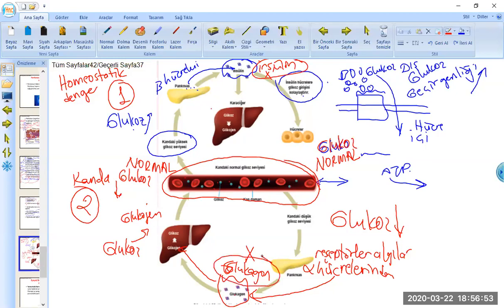Vücudumuzda homeostatik denge, yani iç kararlılık, değişen çevre şartlarına uyum sağlayabilmek için gerekli. Yedik, içtik, koştuk; enerji ham maddesi glikozu elde ettik, ATP'ye çevirdik. Tüm bu yaşam olayları için homeostatik dengenin sağlanması gerekiyor ve insülin ile glukagon hormonları bu dengenin en önemli düzenleyicileridir.